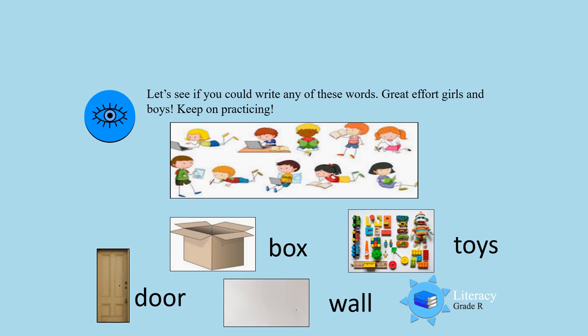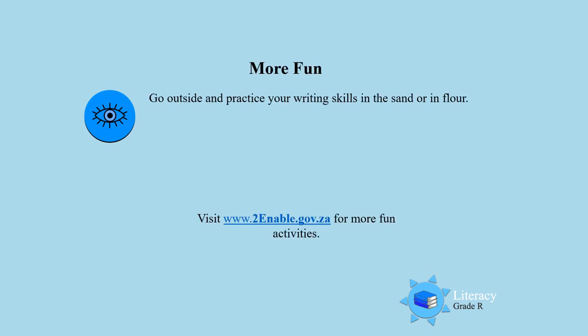For more fun, I want you to go outside and practice your writing skills in the sand or in flour. You can even try to write your own name. You can also click at the bottom and find some more exciting writing activities that you can practice. Good day, boys and girls — I hope you had a nice activity. Until next time, bye bye!